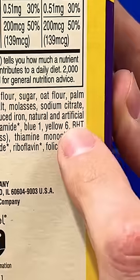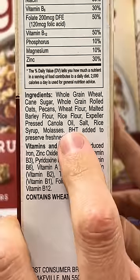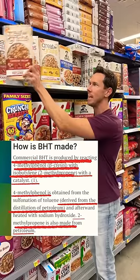If you see the ingredient BHT in your cereal, put it back. And it's also in healthy-looking cereals like this. It's a petroleum-based preservative linked to many, many health issues, and more importantly, banned in almost every other country except here.